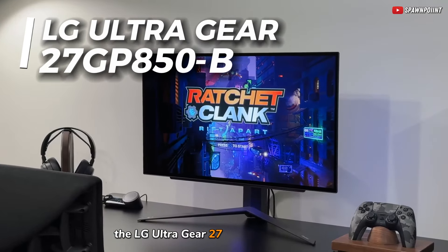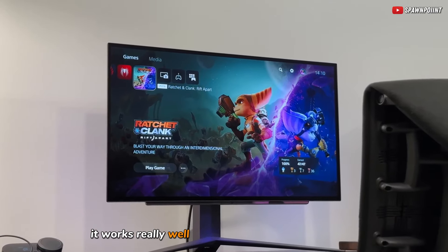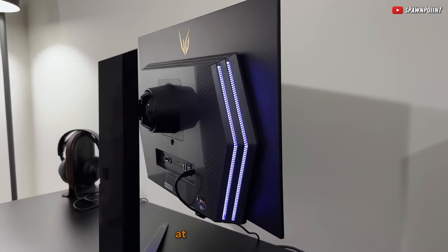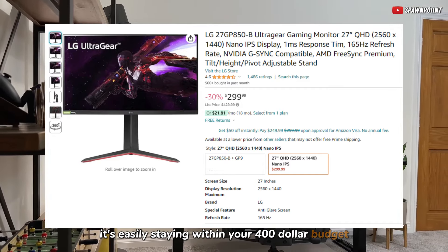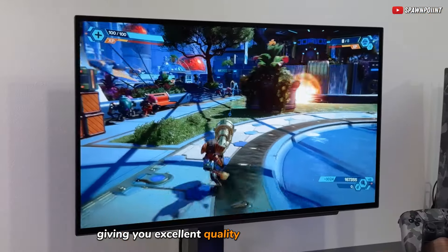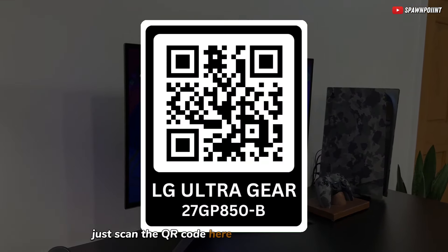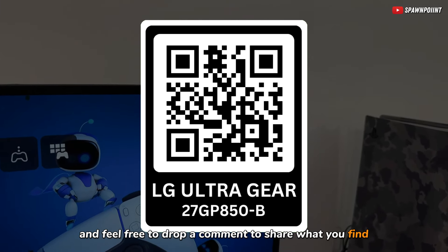The LG UltraGear 27-inch gaming monitor is a great all-rounder. It works really well whether you're gaming on a PC or any of these popular consoles. This monitor is a great deal at only $300, easily staying within your $400 budget. It's a fantastic bargain, giving you excellent quality without costing a lot. Prices do change, so it's a good idea to stay updated — just scan the QR code here to see the current price, and feel free to drop a comment to share what you find.